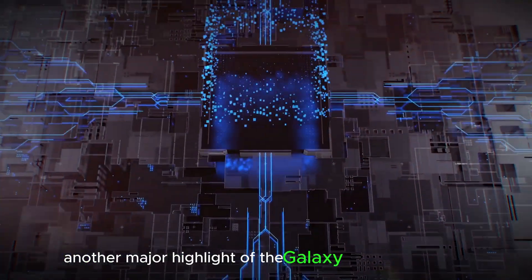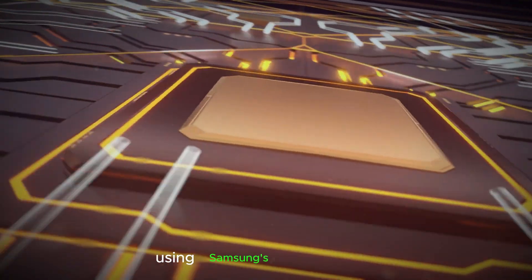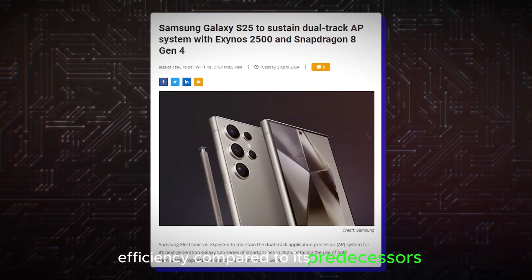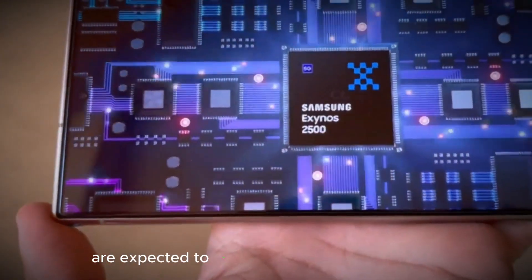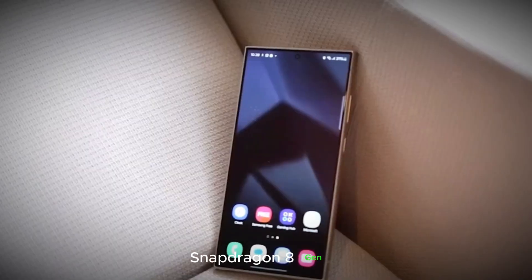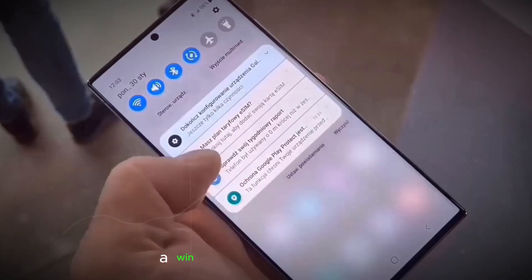Another major highlight of the Galaxy S25 rumor circuit is the potential inclusion of Samsung's next-generation chipset, the Exynos 2500. This powerhouse is rumored to be manufactured using Samsung's cutting-edge second-generation 3nm fabrication process, promising a significant leap in power efficiency compared to predecessors like the Exynos 2400's 4nm process and even TSMC's 3nm process expected in the Qualcomm Snapdragon 8 Gen 4. Leaks suggest the Exynos 2500 might outperform the Snapdragon 8 Gen 4 in overall efficiency, delivering top-notch performance while keeping battery consumption in check.